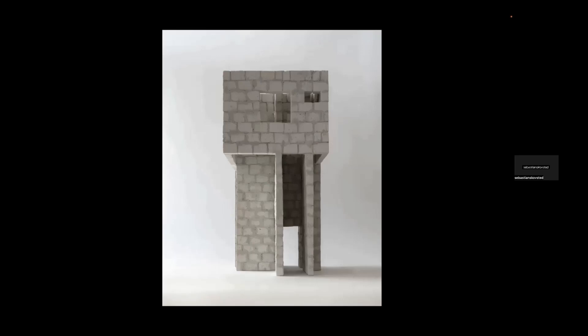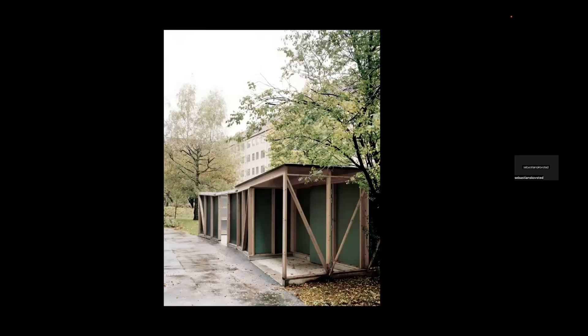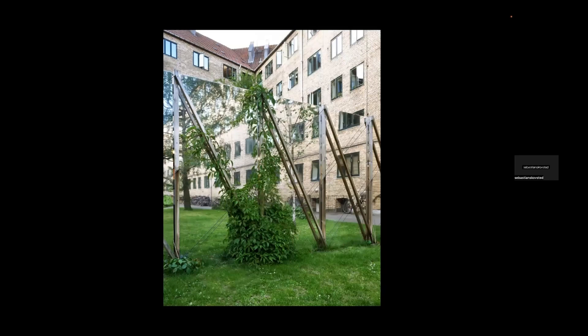Another example is this courtyard in a Copenhagen city block — a garden inside the block with a building for different facilities for the owners' association. Working with a very low maintenance budget, we tried to make something looking more like a pavilion within the green garden, while actually being a utility building with waste and recycling functions. By exposing the structure and working with different lattice works, we made a greener building without adding an extra layer — just using the structure we already had.